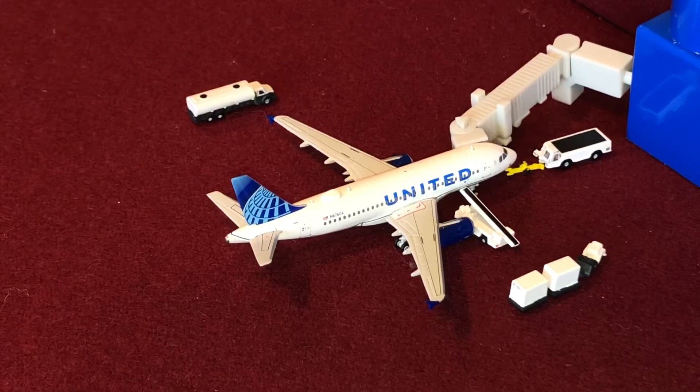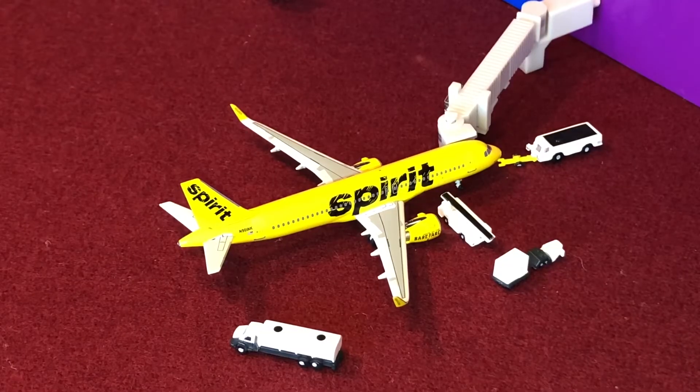Right here at gate one I have a United Airlines A319 — he's getting fuel and bags and will push back shortly for Denver. Next, at gate three is a Spirit Airlines A320neo with Sharklets, currently deboarding passengers. This aircraft arrived from Los Angeles.